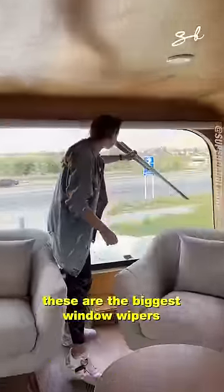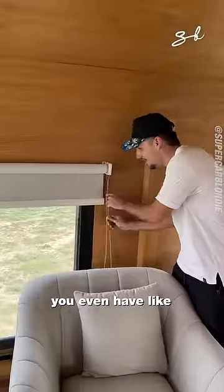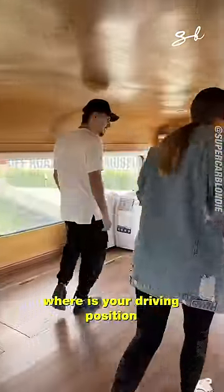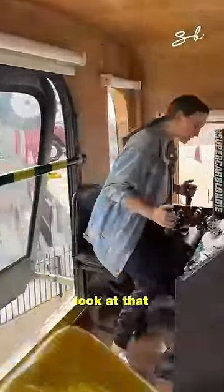Have a look at this, guys — these are the biggest window wipers in the world. You even have apartment blinds for your car. And where is your driving position? You drive this thing from here. Look at that.